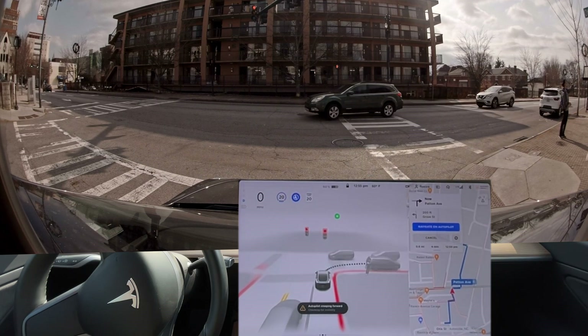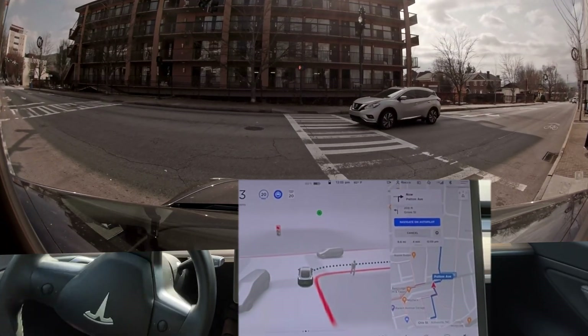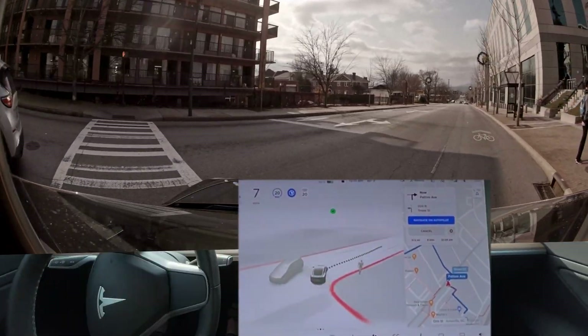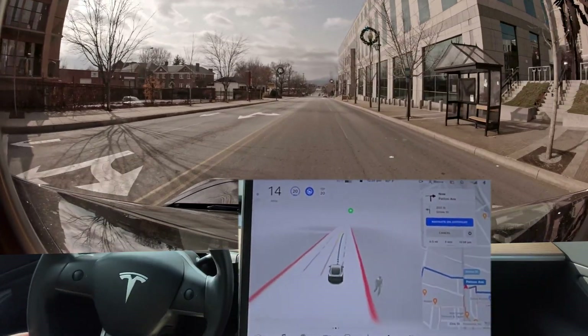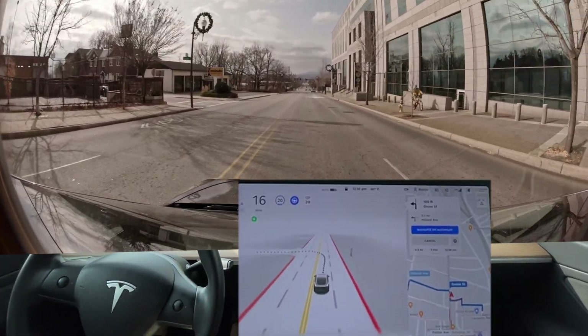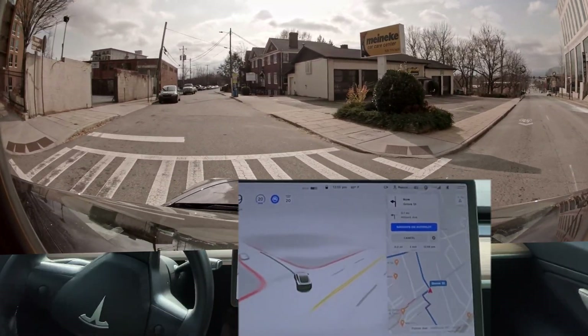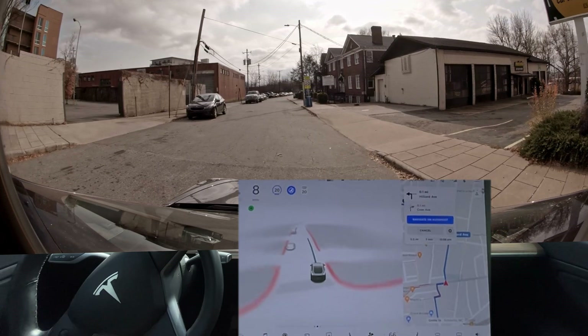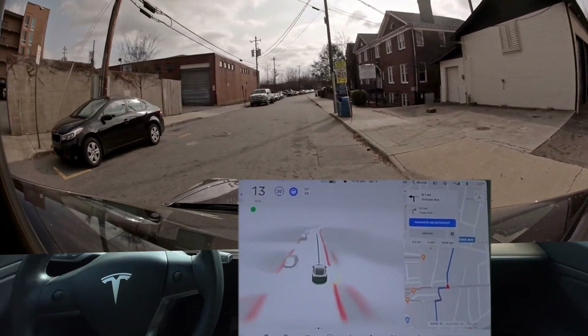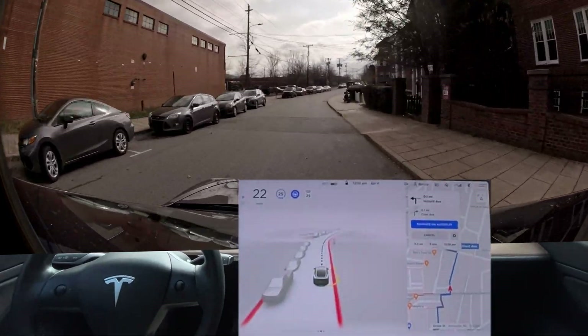I'm gonna say we're good to make a right turn. This car is coming in hot. Let's see if we make this — last time they completely missed this turn. A little bit slow but made it. I would rather have slow and smooth instead of fast and completely missing it, you know.